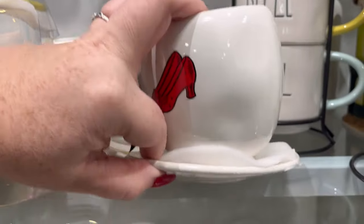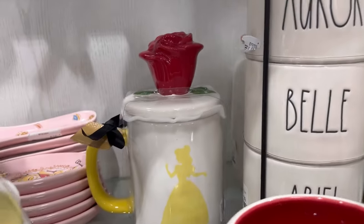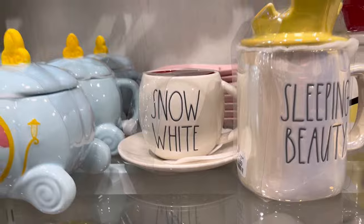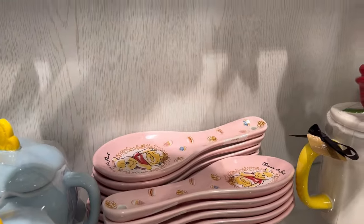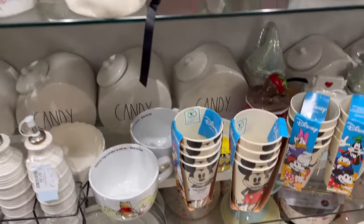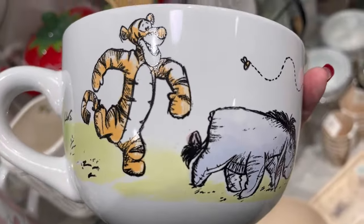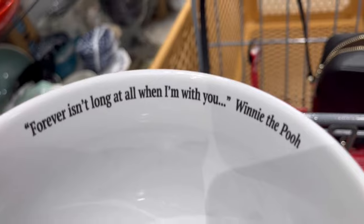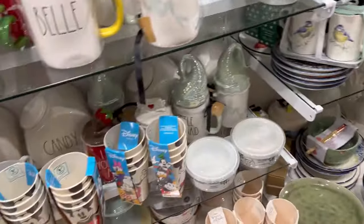This one was so cute — little Dorothy slippers for $12.99. We have Belle in the back, lots of Cinderella stuff, some Winnie the Pooh back there. The lighting in this store is just gorgeous. Then I saw this for $4.99 — you guys may have seen it on my shorts — but I was like, yep, you're coming home with me, jumping to the cart. I thought it was so cute.